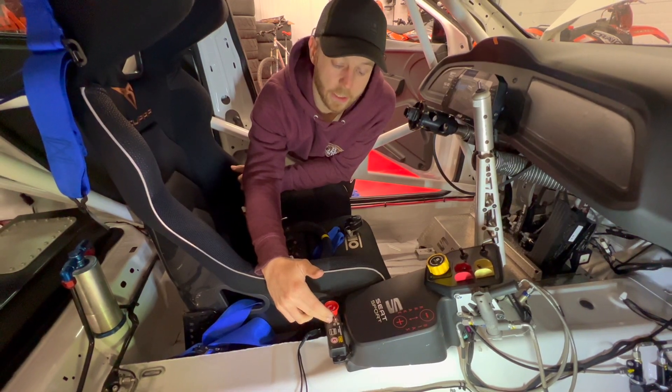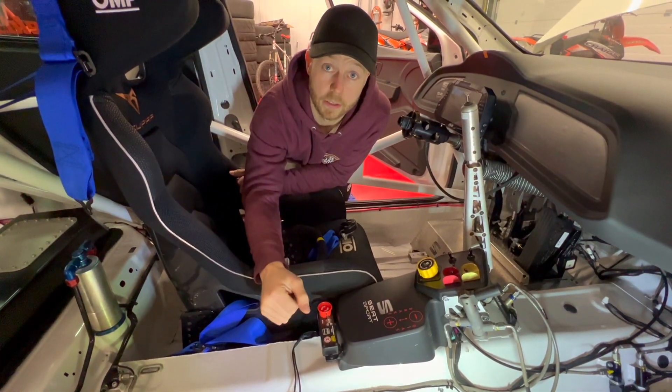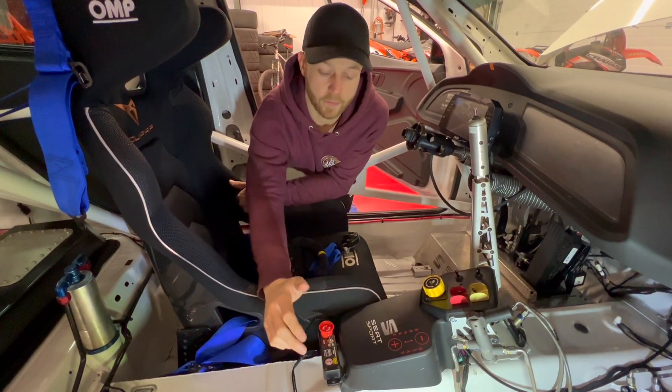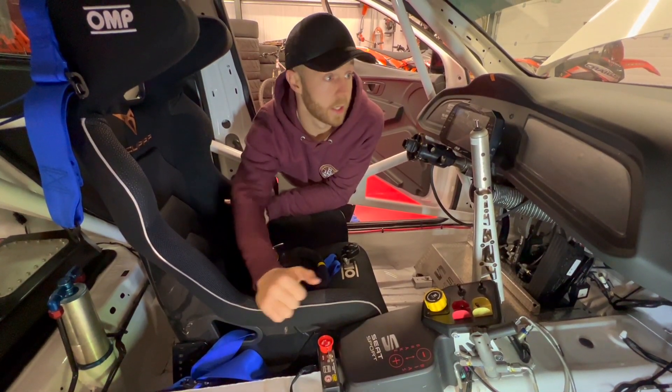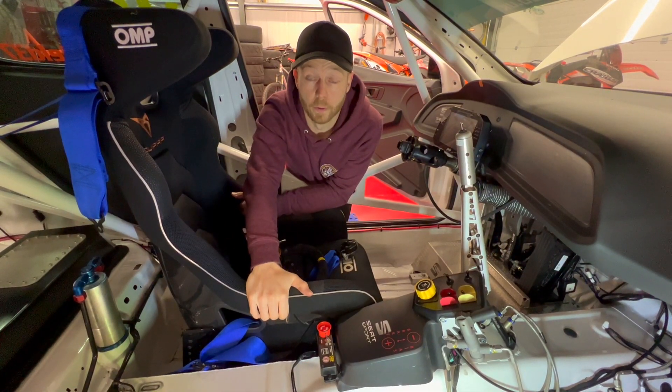Down here we've got the fire extinguisher system. Once this is plugged in and switched on, the system is armed. That means if we have an accident, we can hit this red button down here — or the one outside the car — and it will fill the engine bay and the car with foam.